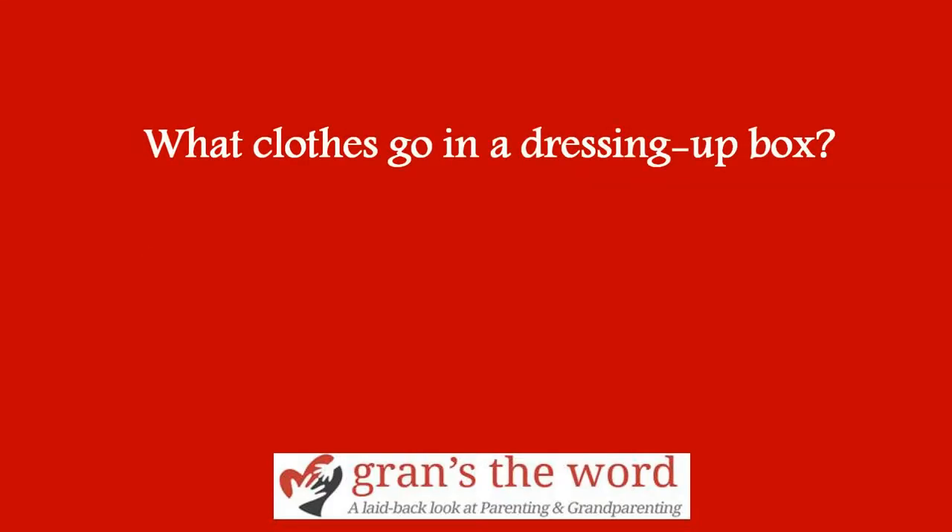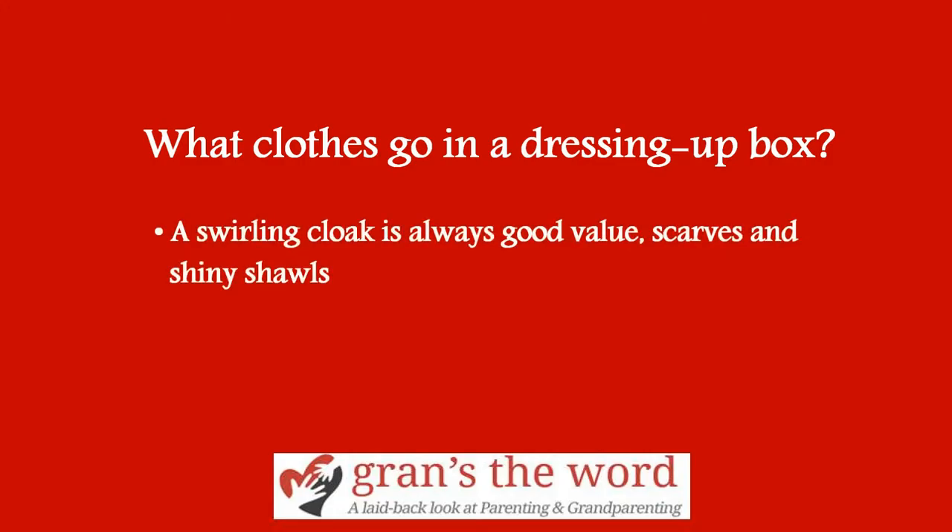What clothes go into a dressing up box? Brightly coloured dresses or tunics for the base. A swirling cloak is always good value. Scarves and shiny shawls, assorted hats, belts and shoes — and you can add buckles and bows to these if you're so inclined. Remember to make provision for boys too; dressing up is a very healthy unisex activity. You've probably got a few treasures and glad rags in the back of your own wardrobe which, if you are honest, are unlikely to make another outing or dinner date.